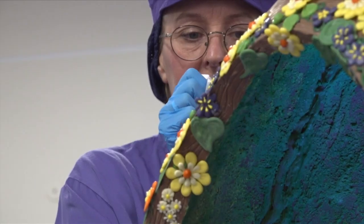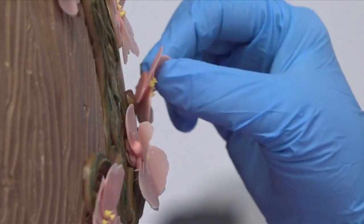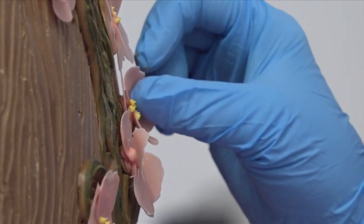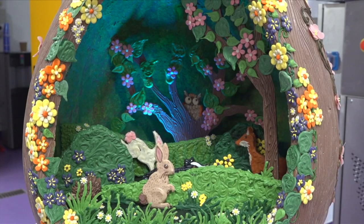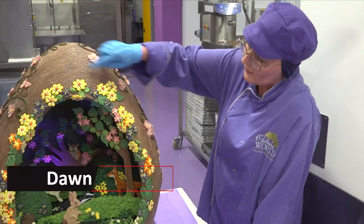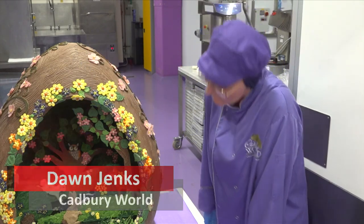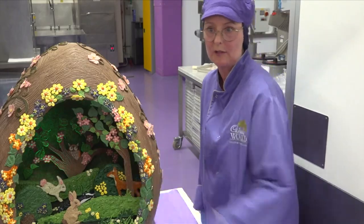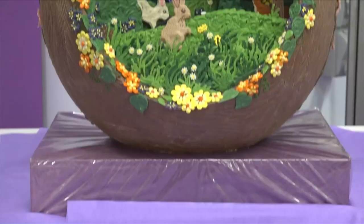What we've done is we've created a woodland scene inside the Easter egg. The impressive confection depicts an owl, deer, and bunnies hopping through rolling hills of green grass. I sculpted all the wood effects into the egg as well, and then Donna does all the illustrations for the animals inside, and then we just kind of pipe the flowers together.